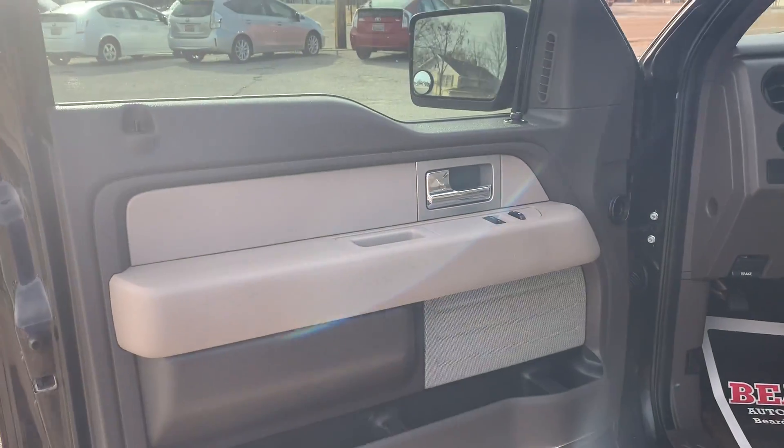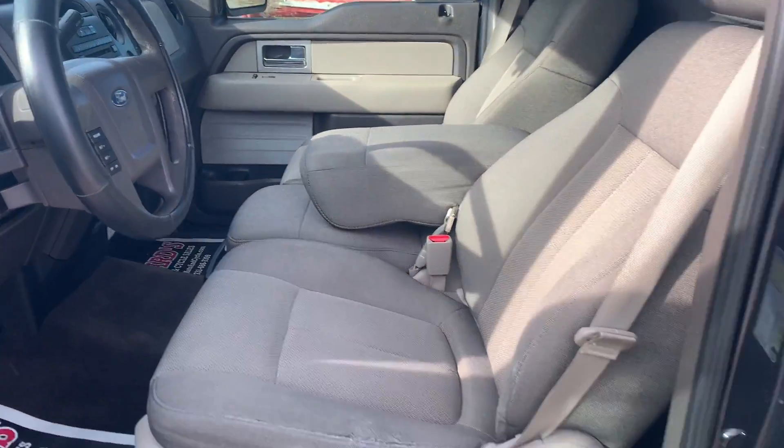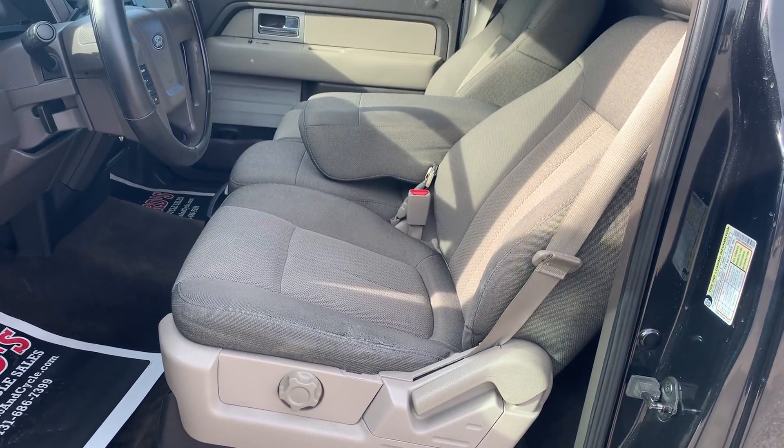Power windows, power locks, power mirrors, keyless entry. This truck does have two keys. Cloth seats.